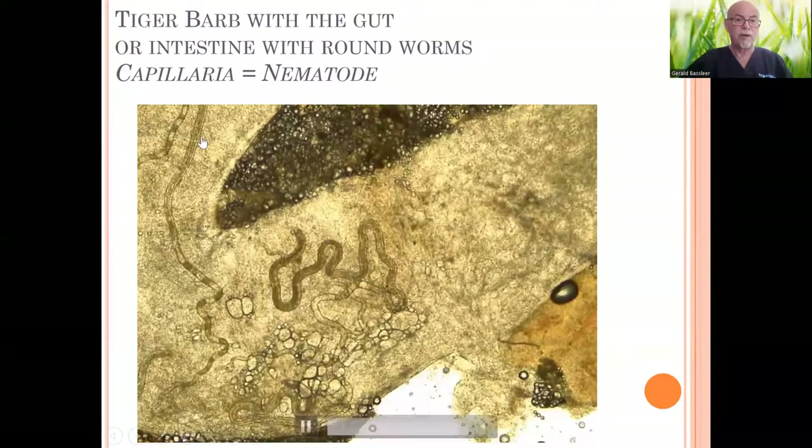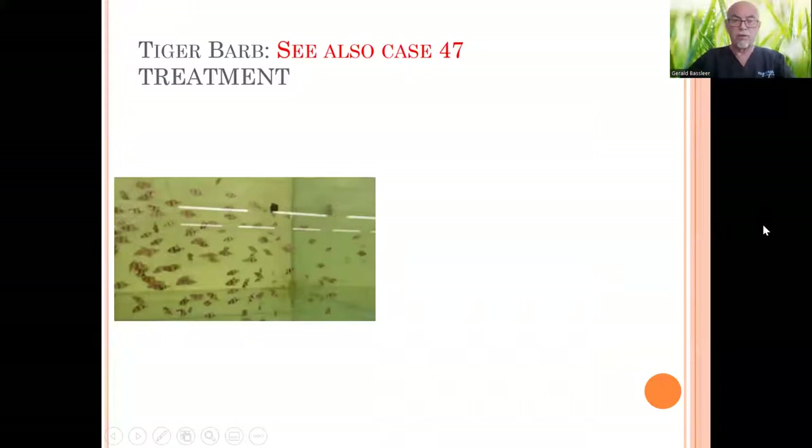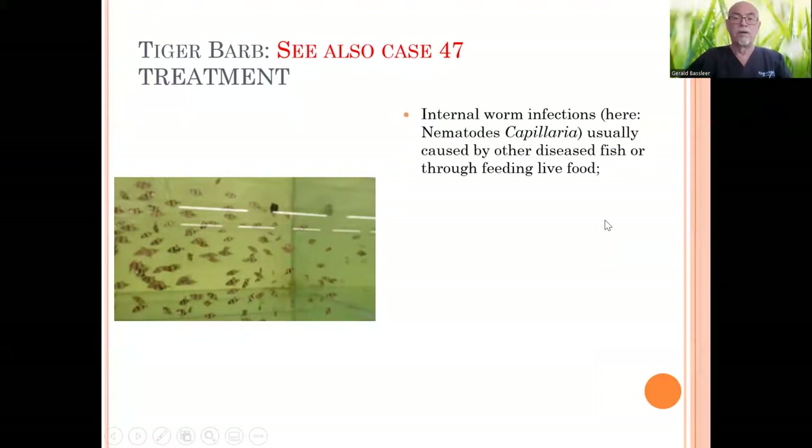It's a kind of capillaria. Typical for these are those eggs here — all these eggs are sitting here, ready to be expelled with the excrements and to re-infect other fish in the aquarium, because when they're eating, they infect the other fish. See also my case number 47 — that was also a tiger barb from the same source, the same farmer, larger-size tiger barbs but with the same problem as these small ones. It's usually caused at the breeder when fish have been kept with diseased fish, and also by feeding live food which contains eggs or worm larvae, particularly eggs from this capillaria.